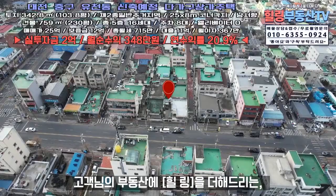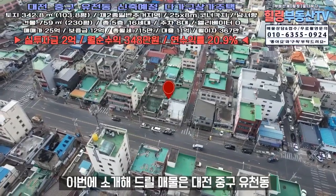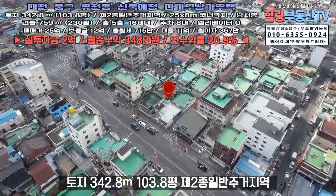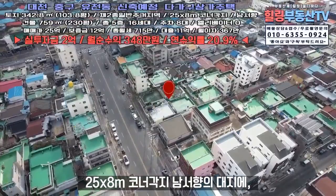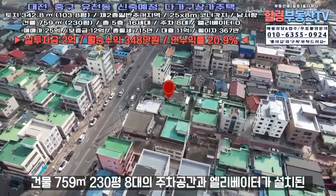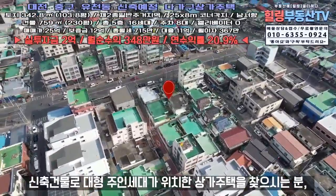안녕하세요, 고객님의 부동산에 힐링을 도와드리는 힐링부동산TV입니다. 이번에 소개해드릴 매물은 대전 중구 유천동 신축 예정 다가구상가주택입니다. 토지 342.8제곱미터(103.8평), 제2종 일반주거지, 25m 도로변 8m 코너 각지 남서향의 대지이며, 건물 759제곱미터(230평), 8대의 주차공간과 엘리베이터가 설치된 총 5층 규모의 다가구상가주택입니다.